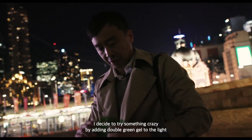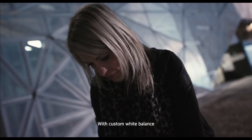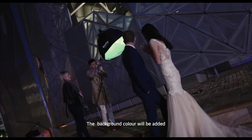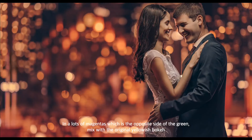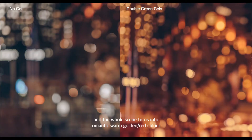After that, I decided to try something crazy by adding a double green gel to the light. With custom white balance, the couple's skin tone is kept about the same. The background color gains a lot of magentas, which is the opposite side of green. Mixed with the original yellowish bokeh, the whole scene turns into a romantic warm golden red color.